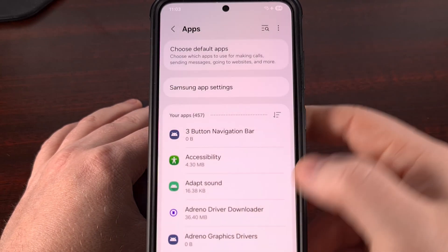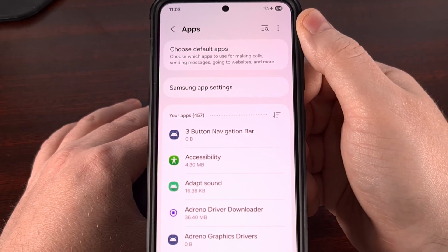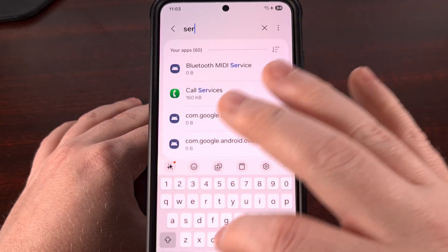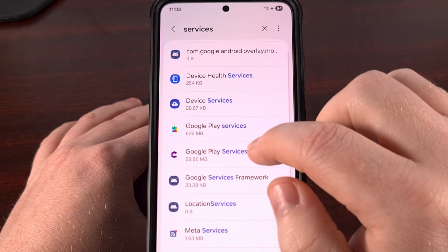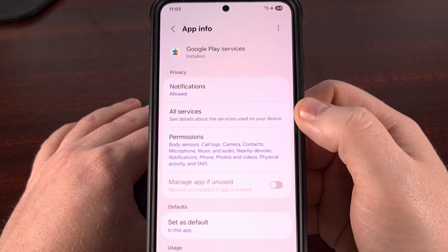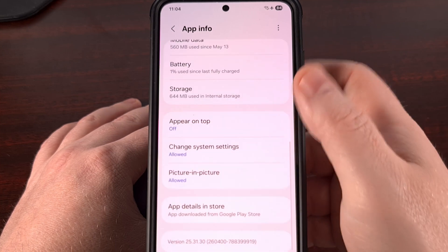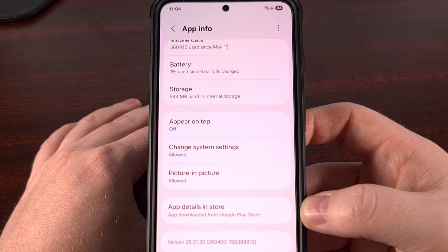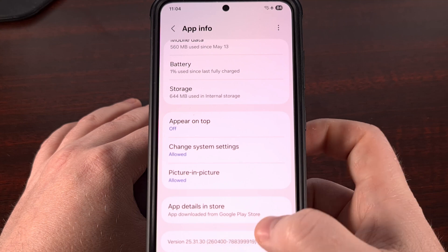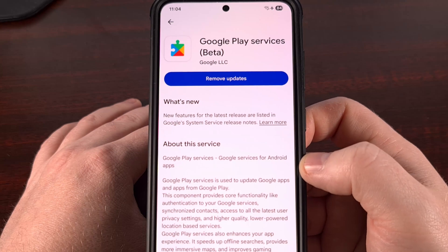Sometimes it's done in a filter button like this. Other times you access it through the three dot menu icon up here. Then search for the word services — it should help you find the Google Play Services application. Tapping on that will bring you to the app info page. From here, scroll down and you'll find a section labeled app details in store, and it'll tell you where this app was installed from. Tap on this to be taken to the Google Play Store page.